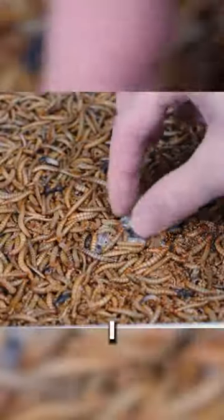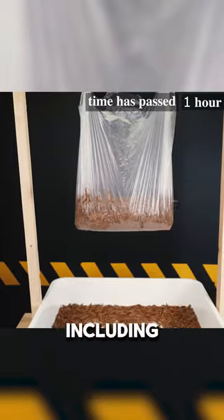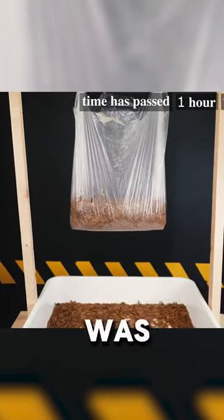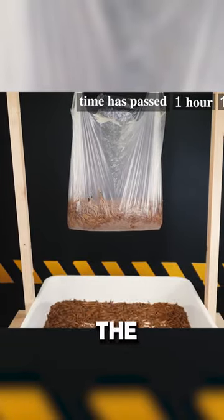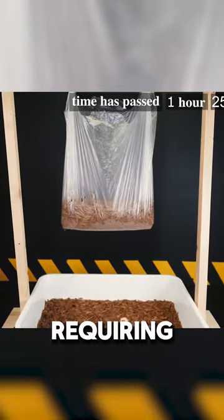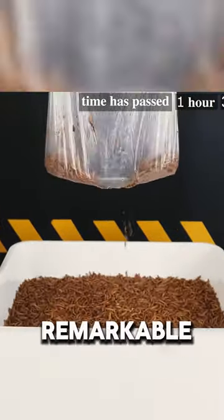In this experiment, I provided some types of plastic to the larvae of Zophobus, including a cellophane bag. As you can see, the result was not long in coming, and the larvae easily chewed through the bag in just one and a half hours, requiring only about 100 of such larvae. Absolutely remarkable, isn't it?